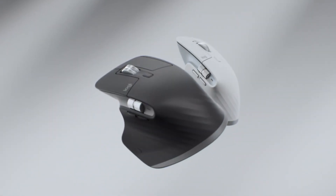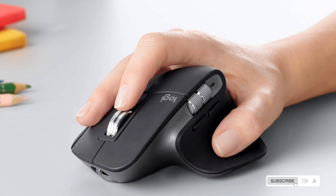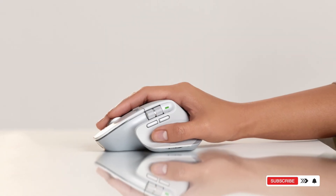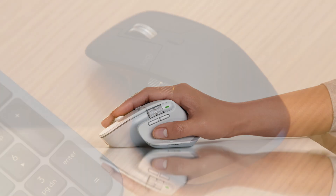It connects via USB-C or Bluetooth, making it ideal for creatives and professionals who rely on performance and finesse. Scroll to the description below and upgrade to the MX Master 3S — you'll feel the difference.